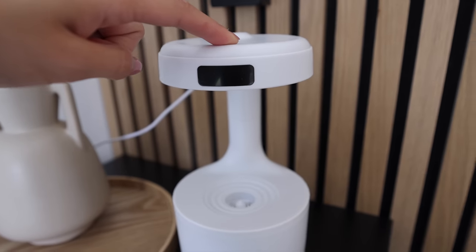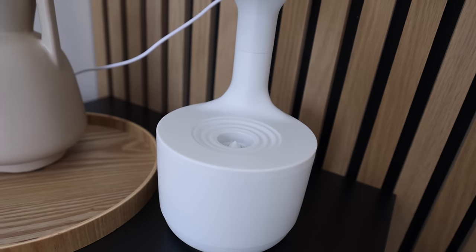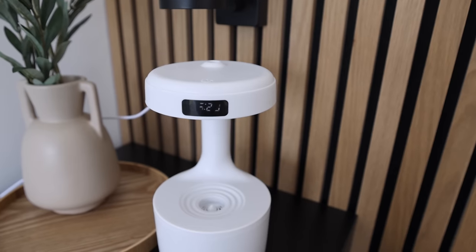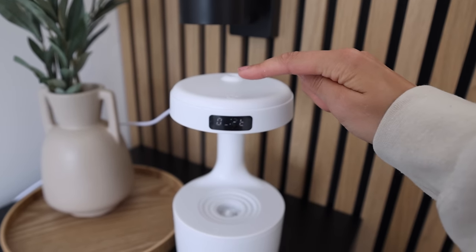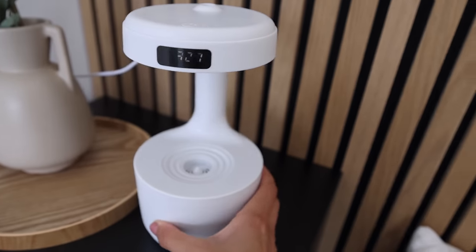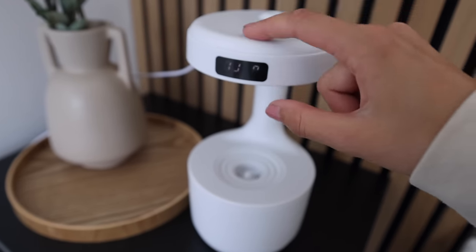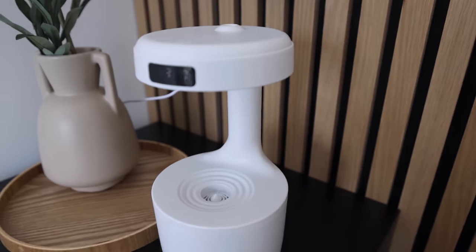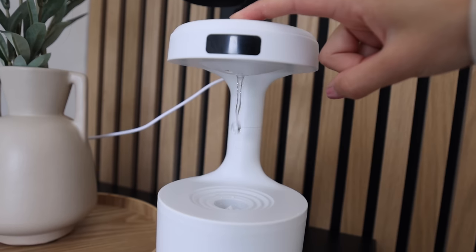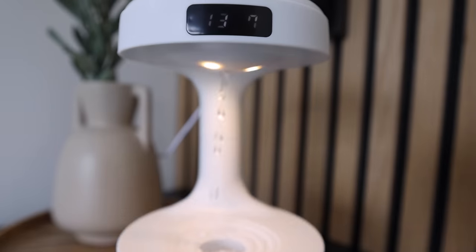It's struggling — maybe I didn't put enough water in. I've added more water and I'm giving it another go. I'm pressing the on button but I'm not sure whether to press or hold it. It keeps making a weird sound. Oh, something's happening — come on!